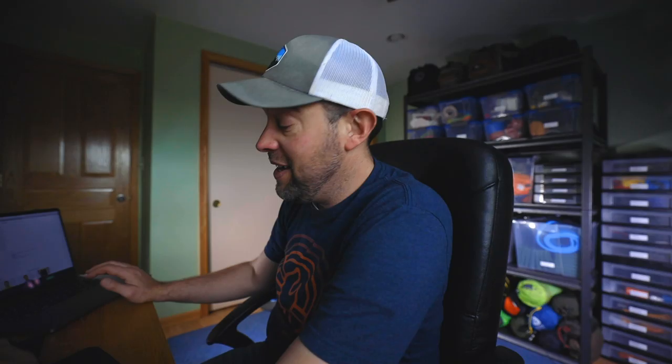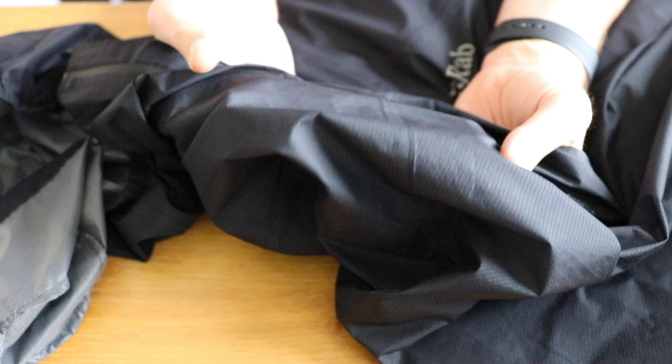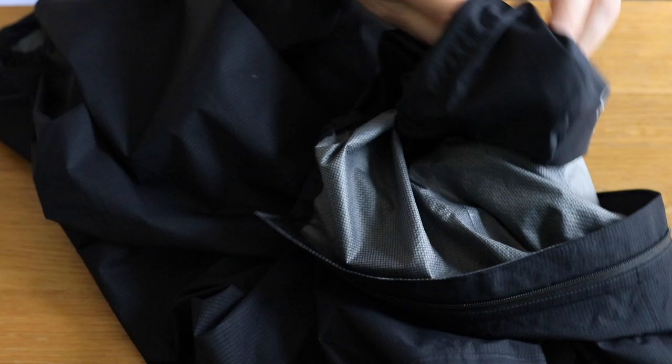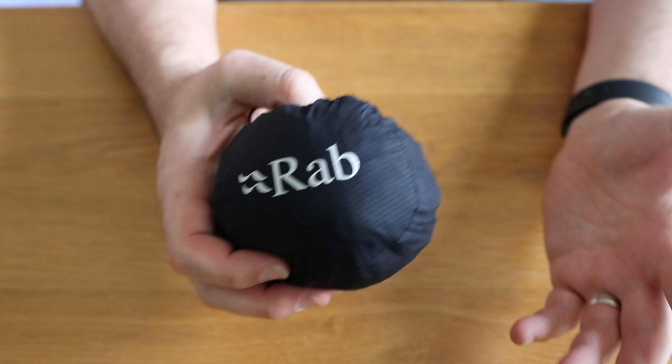According to Rab's website, this thing weighs 90 grams or three ounces. Three ounces — unreal. I have headlamps that weigh more than that. It's a quarter-zip rain jacket, but all of the seams are seam sealed, which is really nice — there are rain jackets on the market without seam sealing, which is ridiculous. It's made out of a seven-denier nylon that actually has some stretch to it. It's a slim fit, so you'd probably want to size up if you want to use it as a hard shell. When you stuff it into the little stuff sack attached to the collar, it ends up being about the size of a baseball or maybe a grapefruit.